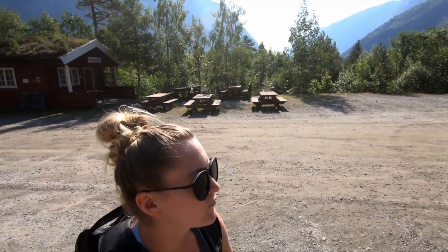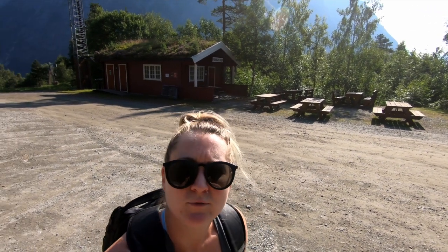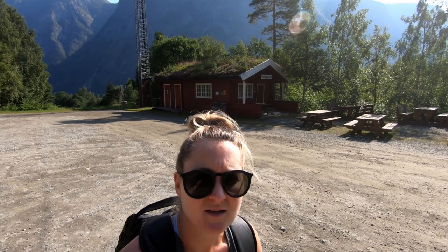This morning we are off hiking to Mardalsfossen waterfall. It is northern Europe's largest waterfall and it's meant to look pretty spectacular.